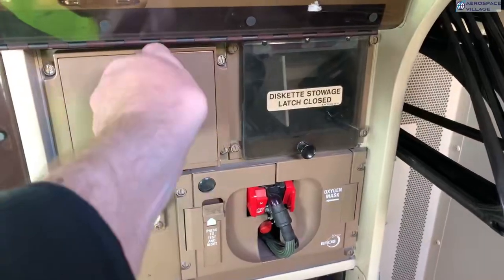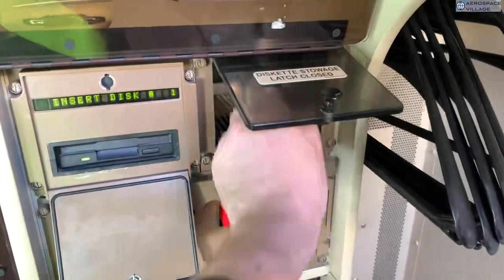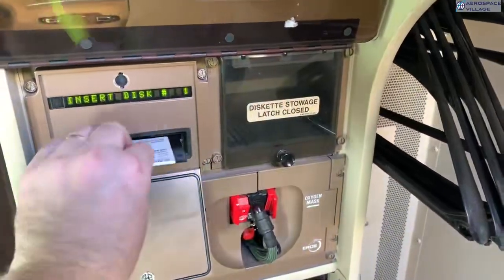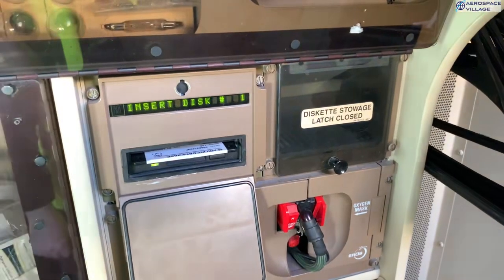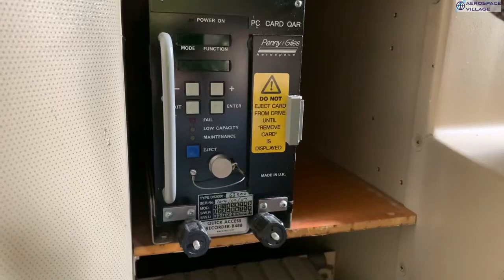Also in the cockpit are some other interesting bits of avionics, like this navigation database loader that still uses 3.5-inch floppy disks. This database has to be updated every 28 days, so you can see what a chore this must be for an engineer visiting each aircraft. There is also a quick access recorder, which is used for gathering lots of data about the aircraft's health. At the end of each flight, an engineer will remove the PC card — this one actually has a CF to PC card converter — and download the data, which helps with predictive maintenance while detecting if there's been a heavy landing or tail strike.